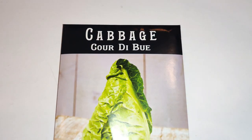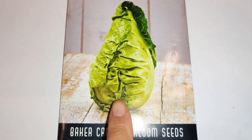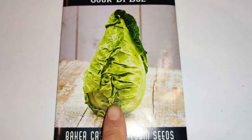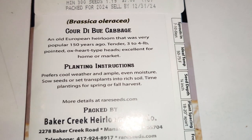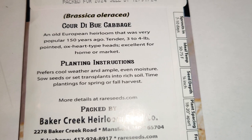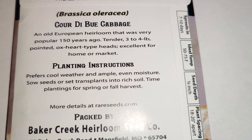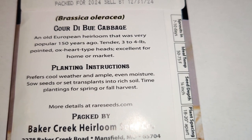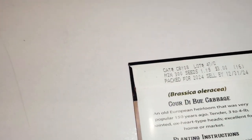For my free packets, they gave me Cabbage Cordobu — I've never grown cabbages before. I have one salad recipe and don't really know what else to do with cabbage, but I do want to try it. It's an old European heirloom, very popular; tender three to four-pound pointed ox-heart type heads, excellent for home or market.